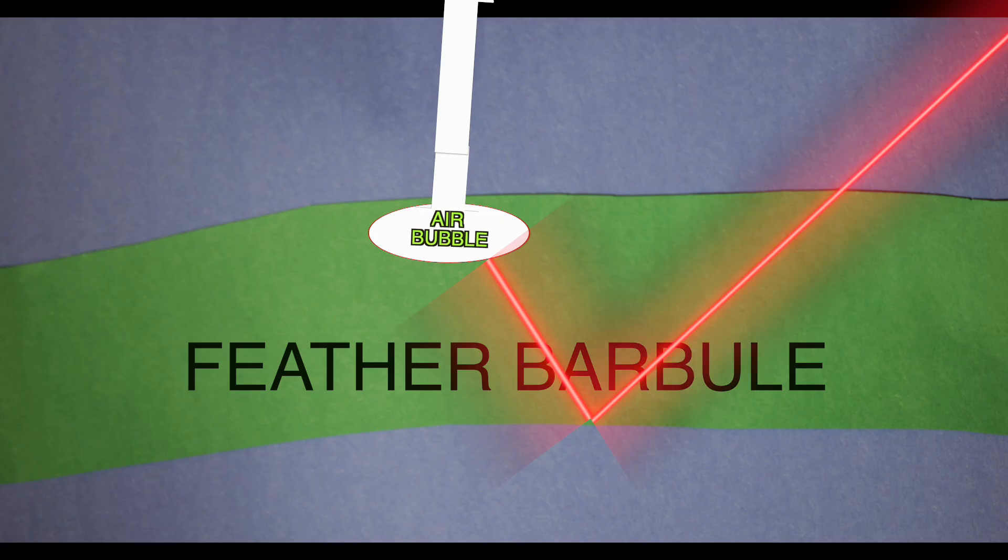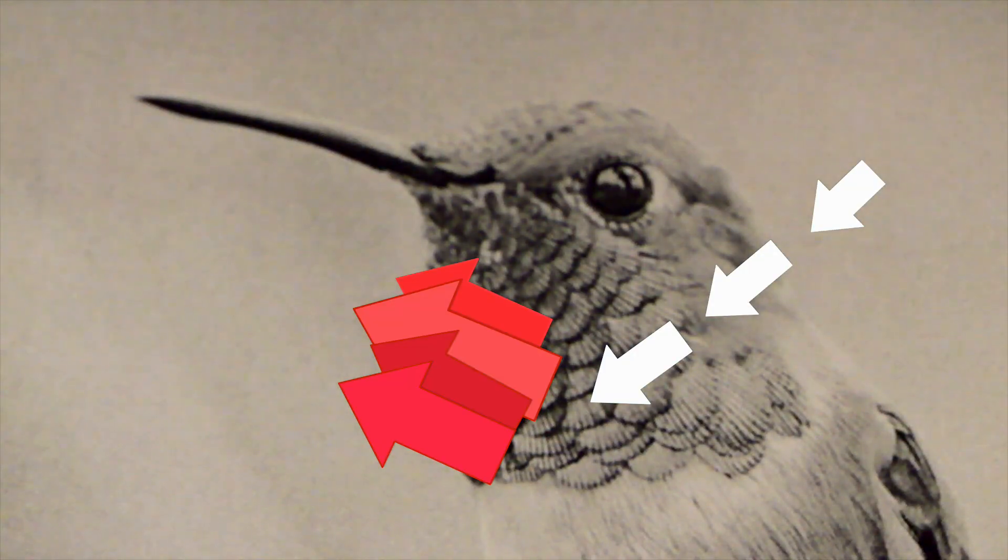The red emerges from the underside, bounces off the back of the feather, and reflects red light into your eyes. Even though the multiple layers of bubbles all produce red, they're not identical. They're all slightly different from each other, so that they intensify and magnify the main color with their complex shading.